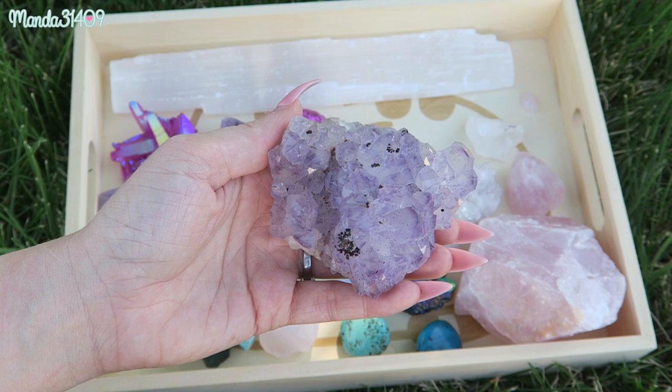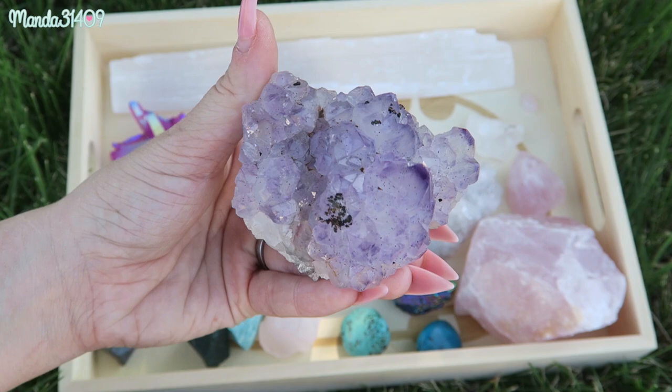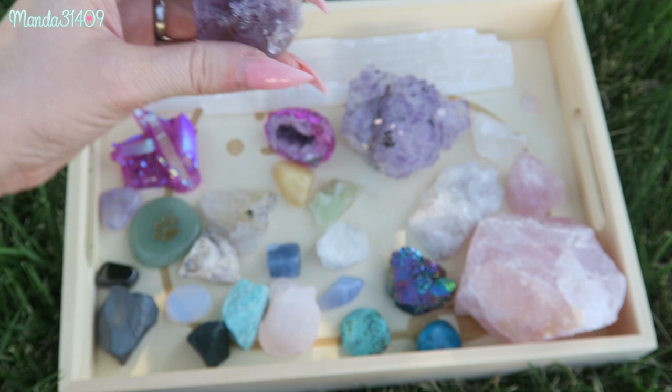Amethyst is overall such an amazing stone — it's a must in every collector's collection, but it's also very accessible, readily available, and very affordable. So if you need some starter stones, definitely check out amethyst and quartz. I have another little amethyst here — just a little raw nugget, similar to the rose quartz pieces I showed earlier.